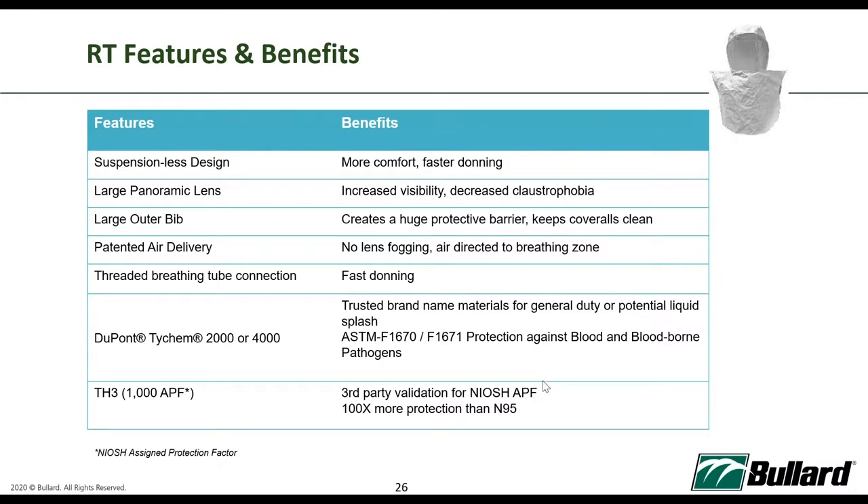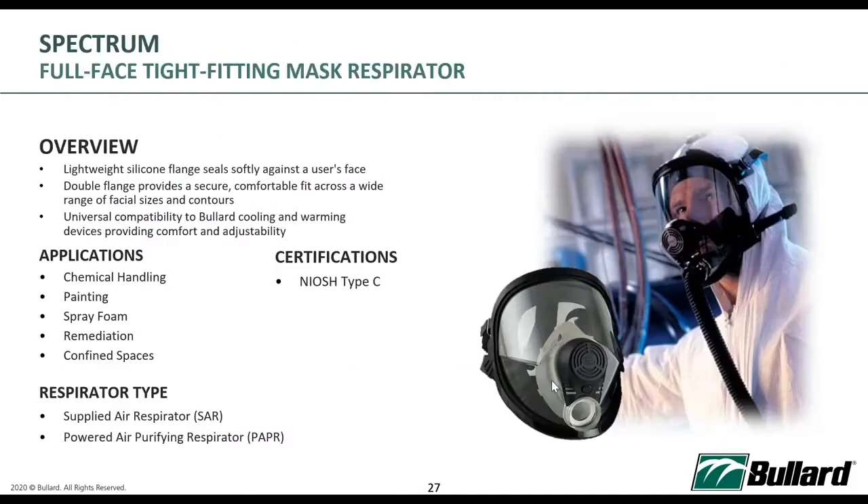We also have the Spectrum, which is our tight-fitting mask for PAPR. PAPR does come with tight-fitting mask options. Before the pandemic, PAPR was already widely used in many industries. More commercial industries use the Spectrum tight-fitting mask because their applications — such as confined spaces or spray painting — don't allow for loose-fitting hoods. A full-face mask with a large lens is a better fit for painters doing spray painting.